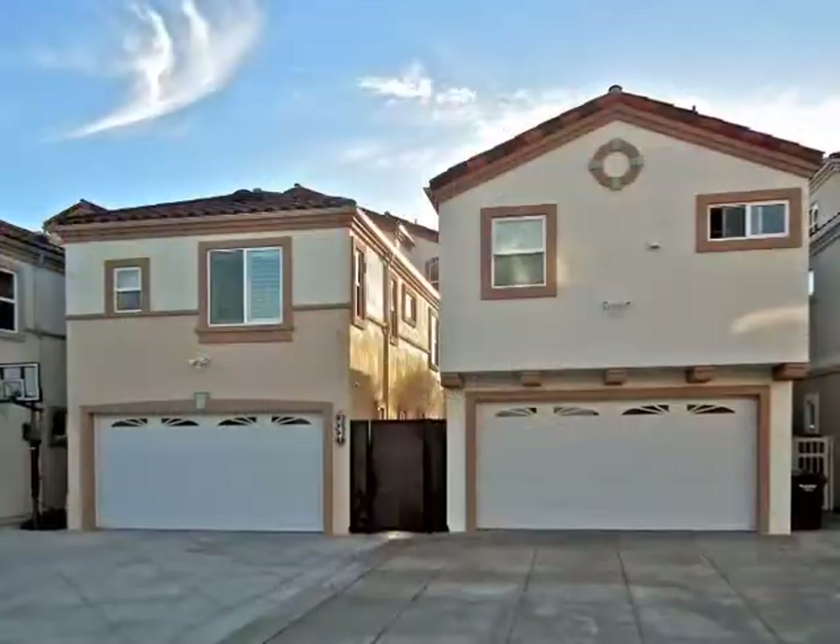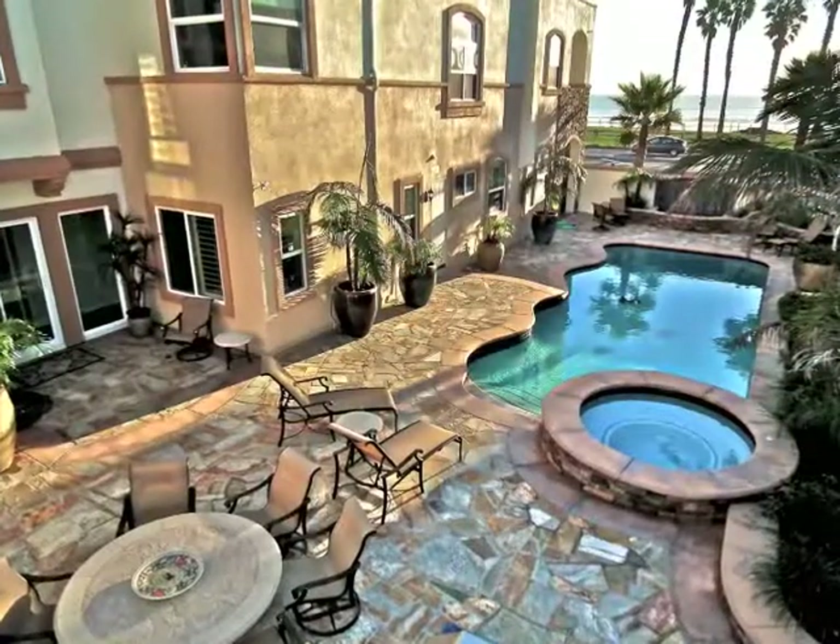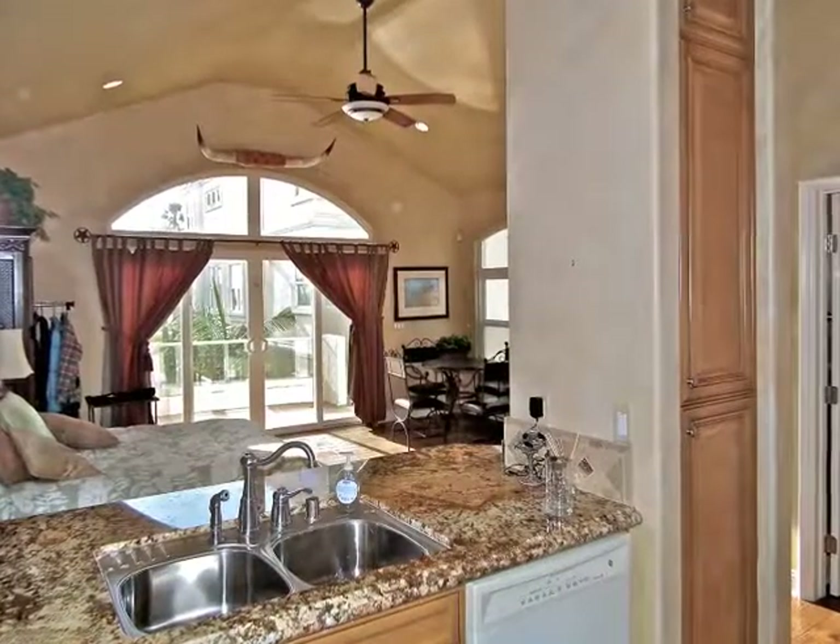Purchasing both lots together, affording two garages, a pool terrace, and a studio retreat is also a possibility.